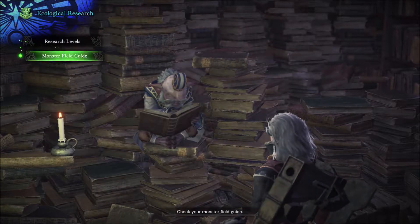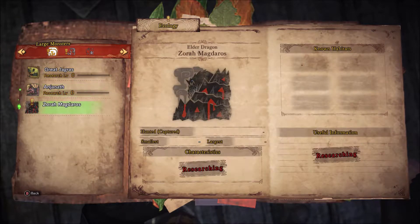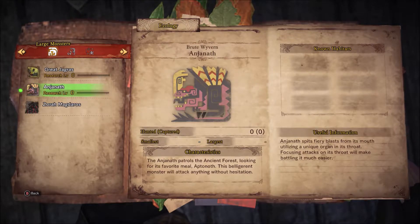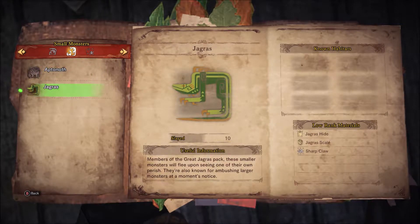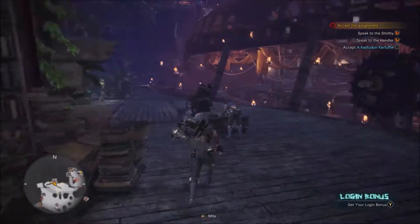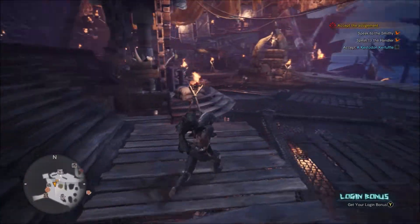Monster field guide. Large monsters, small monsters, and the third category that I can't see yet. Okay, that's where our next quest is.